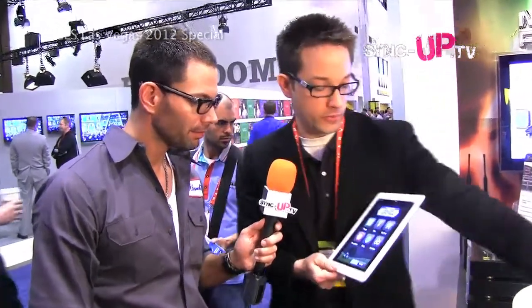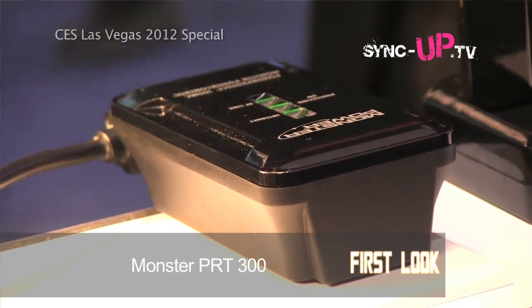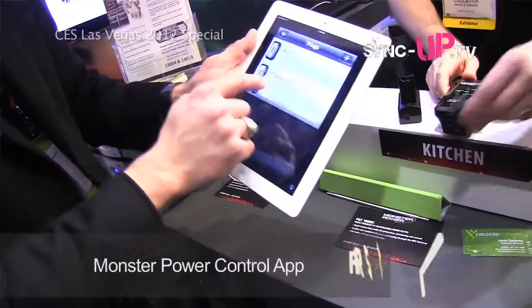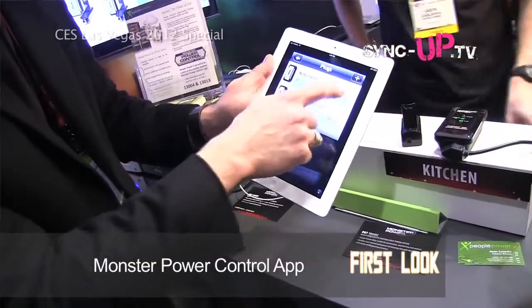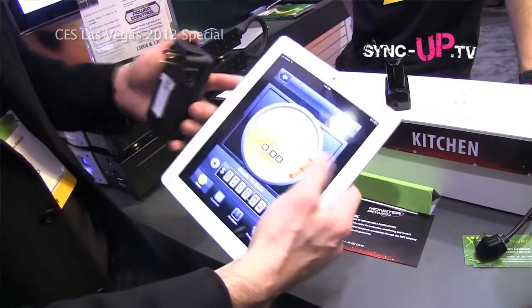Monster has created these power protection products. What this does is protect the appliances plugged into them — you basically need that if you're buying anything expensive, like you see around here at CES. But what's really cool is these are now internet-enabled, meaning from anywhere in the world I can control and monitor my appliances and actually save money.